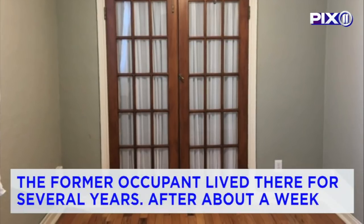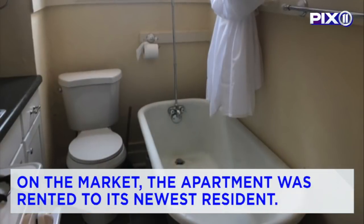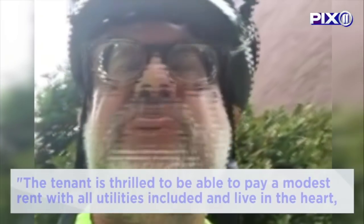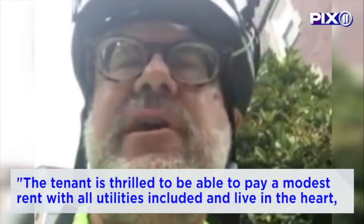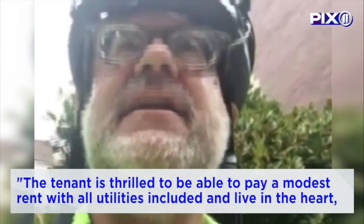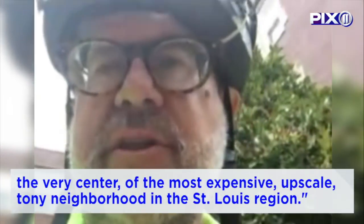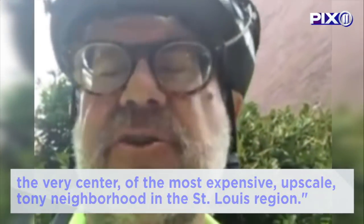The former occupant lived there for several years. After about a week on the market, the apartment was rented to its newest resident. The tenant is thrilled to be able to pay a modest rent with all utilities included and live in the heart, the very center of the most expensive, upscale, tony neighborhood in the St. Louis region.